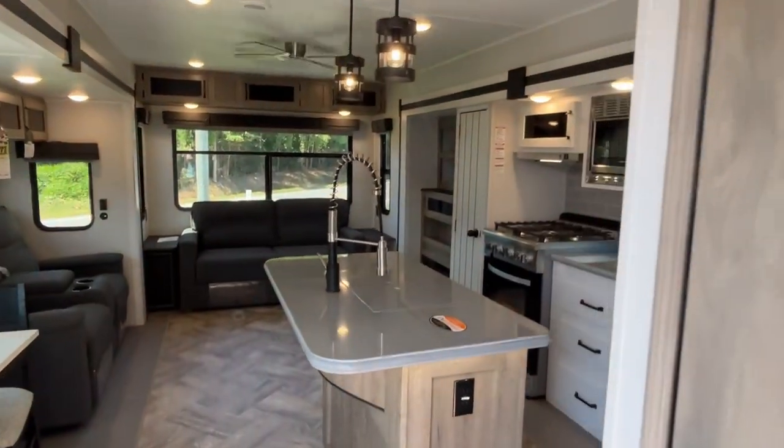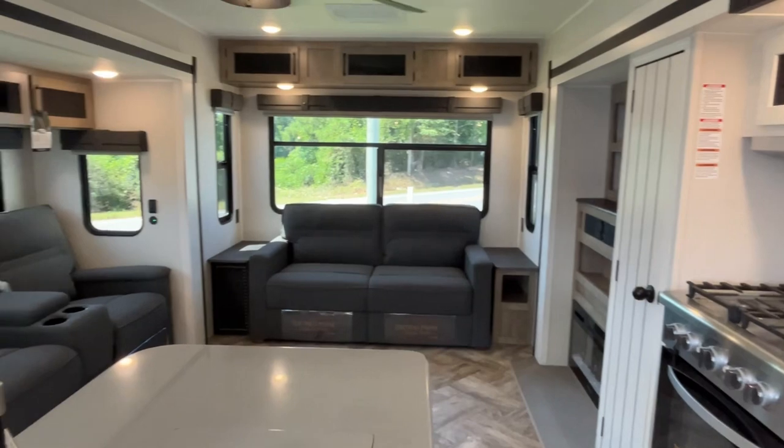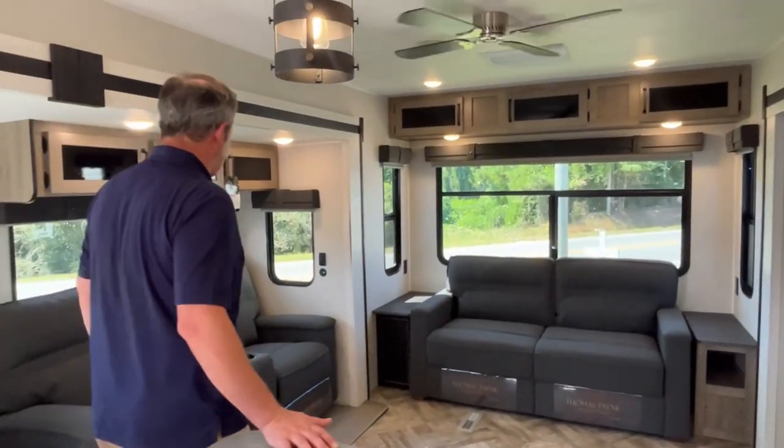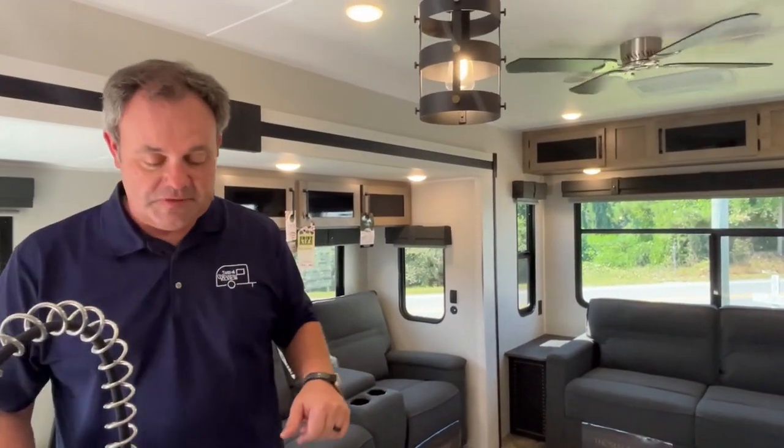So again, if you've got a permanent site or a lakefront area, this is a great choice. If you like this rear living destination, the dealership's information will be down in the description. Like always, if you just found our channel go ahead and subscribe, follow along with us, and give us a thumbs up. Thanks everybody!